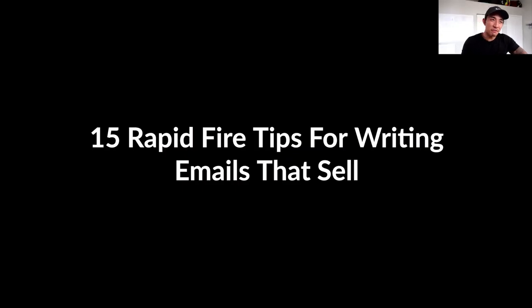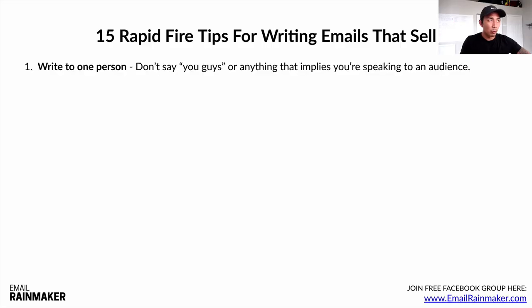Now let's talk about 15 rapid fire tips for writing compelling emails that sell. Tip number one: write to one person. Don't say 'you guys' or anything that implies you're speaking to a large audience. Make it focused on one person. As human beings, we're naturally selfish. Even though people know they're on an email list, they like to feel like you're speaking to them directly.